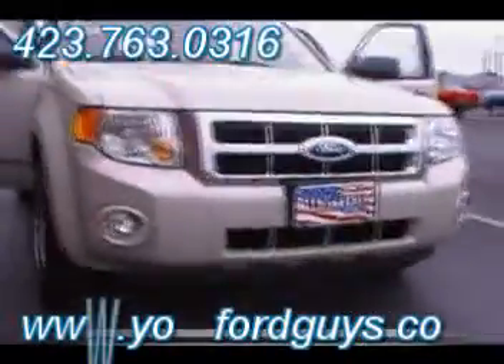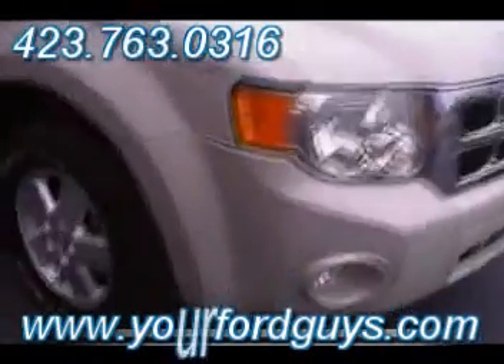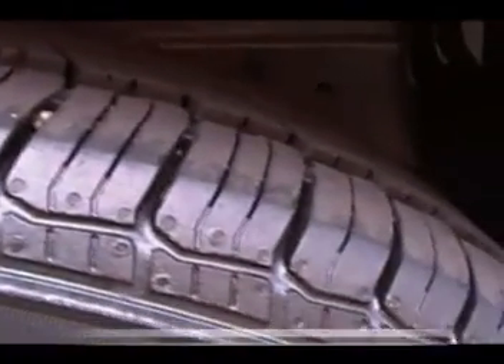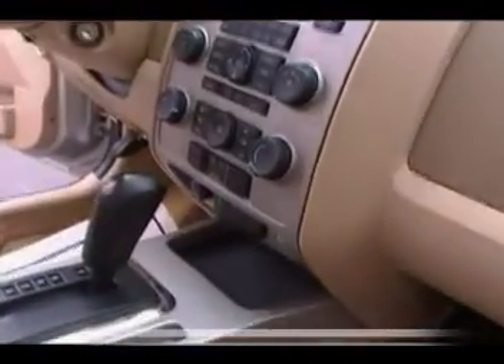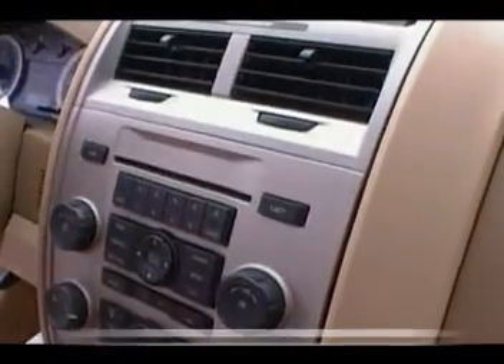I want to show you the gorgeous front end of this Escape. Four-wheel drive on an Escape, folks, means that when you need four-wheel drive, you have it. It's not an engage/disengage system. When this positive track system recognizes that you need four-wheel drive, it shifts into it automatically for you — no switches to push, no buttons to change. When it needs four-wheel drive, it goes into it.